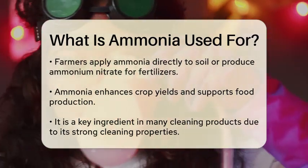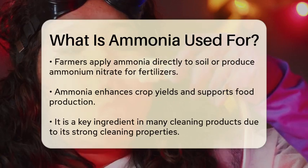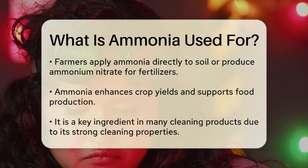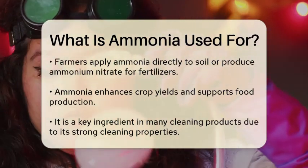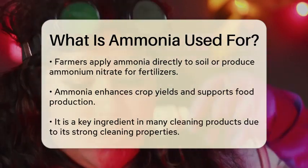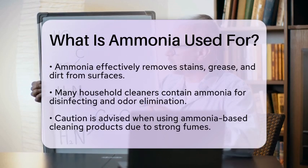In addition to its agricultural uses, ammonia is also a key ingredient in many cleaning products. Its strong cleaning properties make it effective in removing stains, grease, and dirt. Many household cleaners contain ammonia, which helps to disinfect surfaces and eliminate odors. However, it is important to use these products with caution due to the strong fumes.